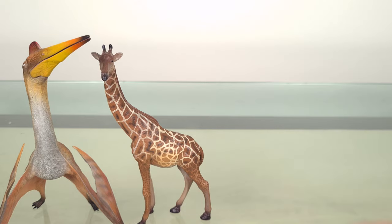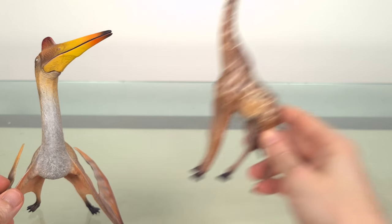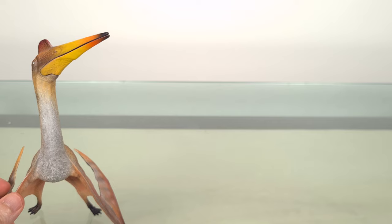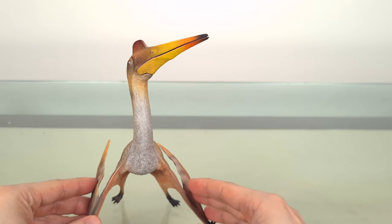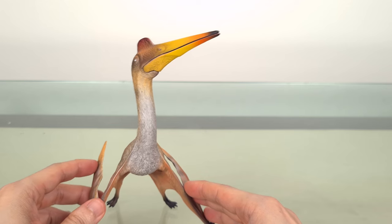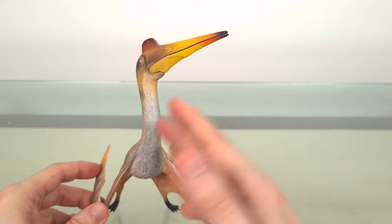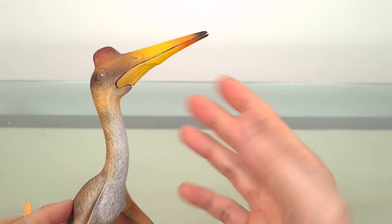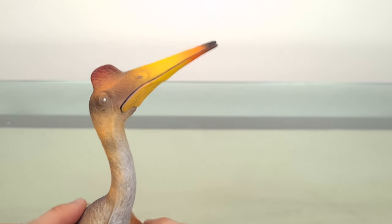Quetzalcoatlus takes its name from the Aztec feathered god, and fittingly so given its large, impressive size. And fittingly, GR Toys has coloured it as such — Aztec art being full of reds and yellows. This is a really beautiful model, painted in a way befitting of GR Toys' reputation. The colours are really bright and vivid, with so many areas of complexity.